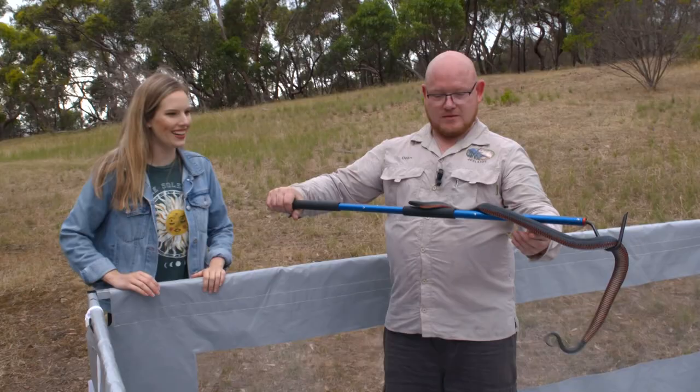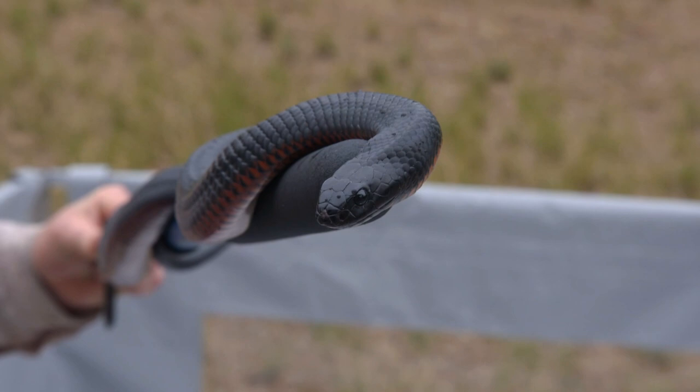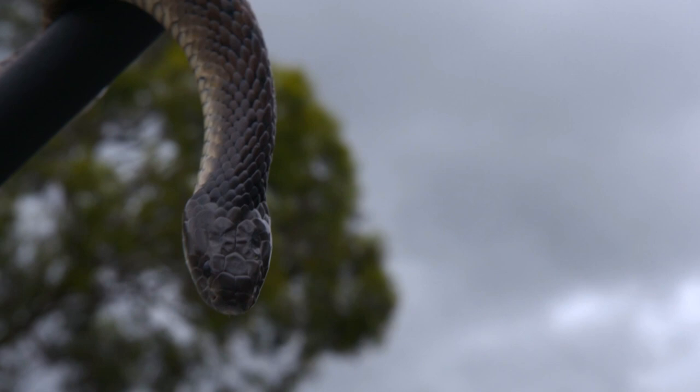What have we got here? We have a red-bellied black snake. These guys are found near water. They are absolutely great swimmers and they can hold their breath for about 10 to 15 minutes or so.